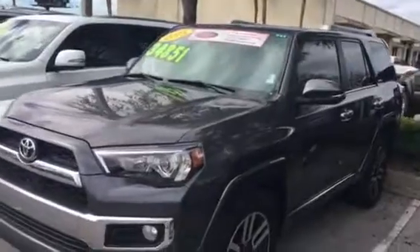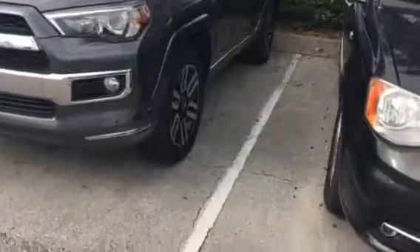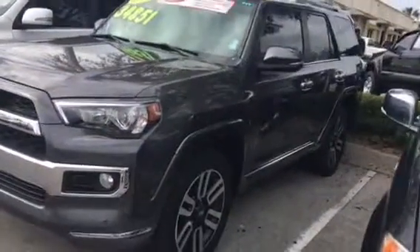The nice thing about this is it's going to come pretty much fully loaded. You've got your front and rear parking sensors, upgraded alloy premium wheels, power sliding moonroof, leather interior, backup camera, and premium navigation — everything.